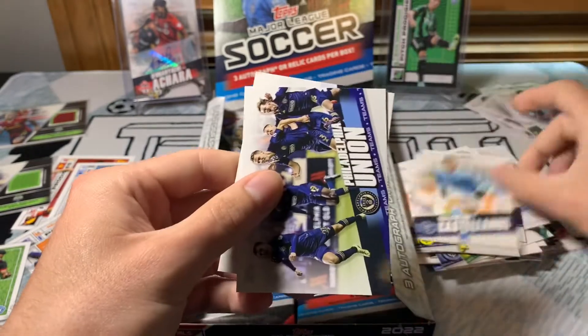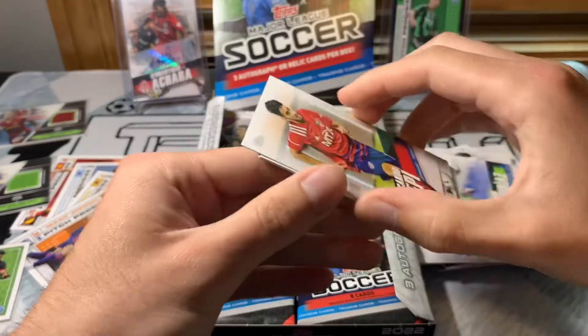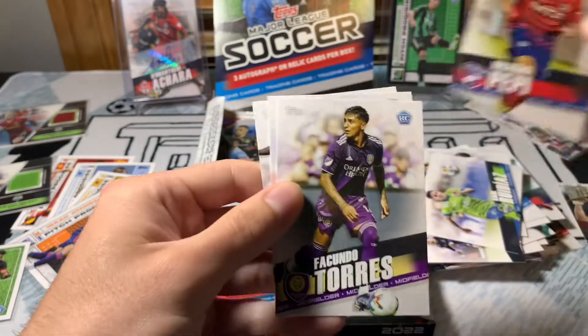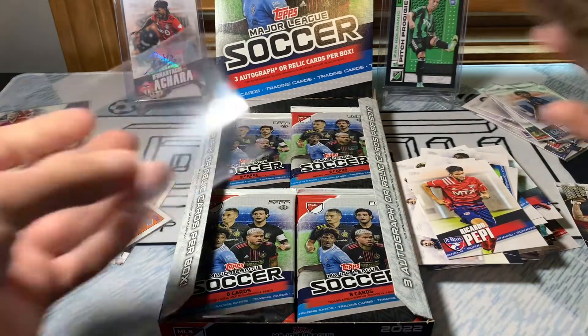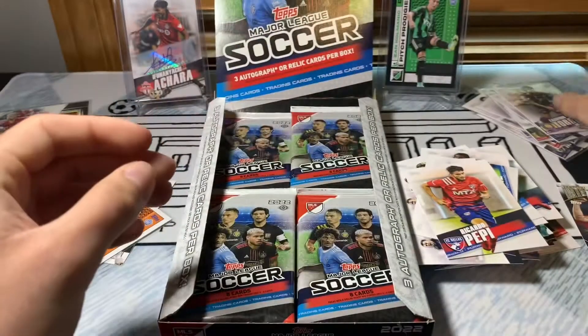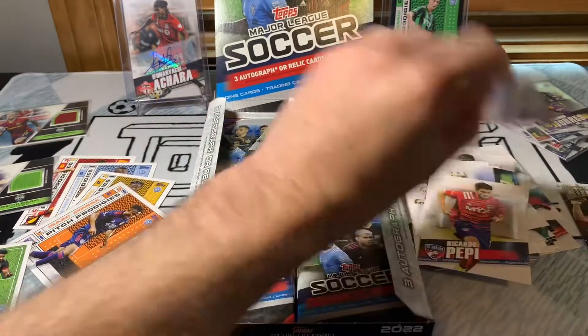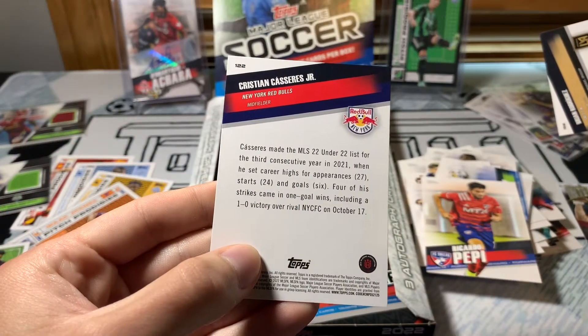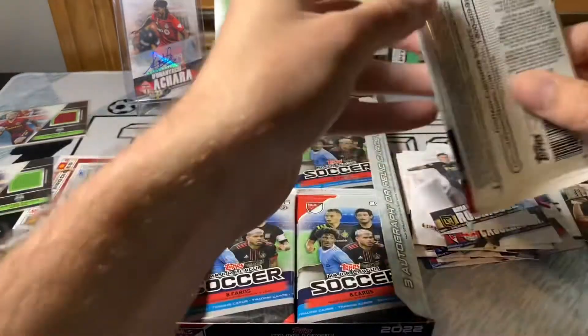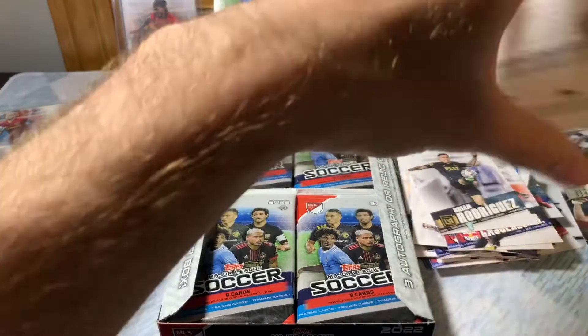Castellanos — looking to make a move probably this summer. Philadelphia Union. Raul Ruidiaz — congrats to the Sounders on winning that CCL Championship. Ricardo Pepi, Facundo Torres — another solid rookie card to get. I feel like I'm getting a lot of good rookie cards. I don't think we've had any repeats yet. Christian Casseres, Brian Rodriguez — U22 there. I would love it if they said what number on the U22 that person was.